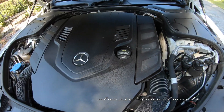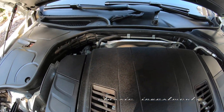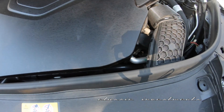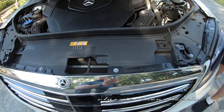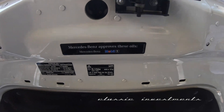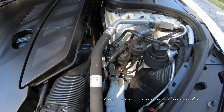The engine is a rocket ship — it runs whisper soft. Again, only 37,000 original miles, never been in any accidents or ever been damaged, never been smoked in, and always been garaged. It's still eligible for the extended warranty, which can be acquired through the Mercedes dealership because the mileage is very modest.